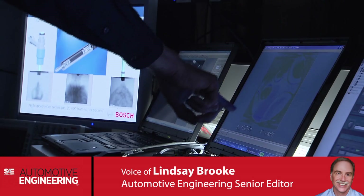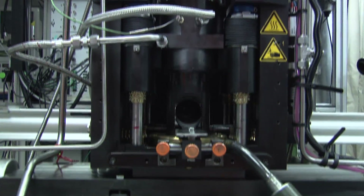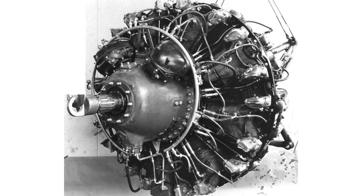Engineers at Bosch are looking to increase car engine efficiency by using a technology proven in fighter aircraft 70 years ago. That technology is water injection.